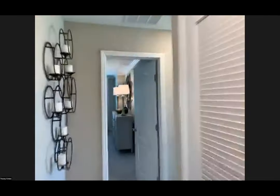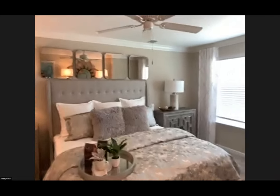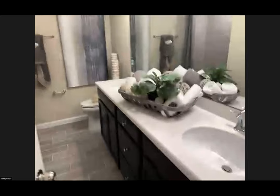Regarding the owner's suite bed size — eyeballing it, that's definitely a king bed. The secondary bathroom and laundry room are upstairs. Yes, washer and dryer are included — all appliances are included.